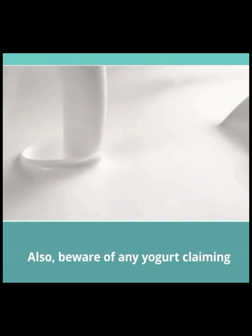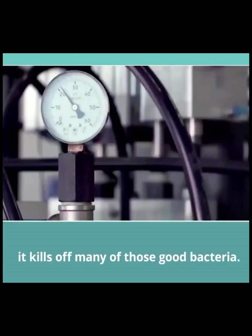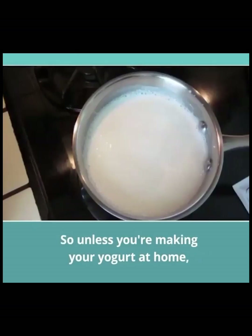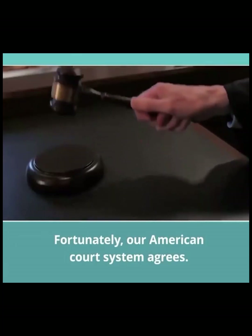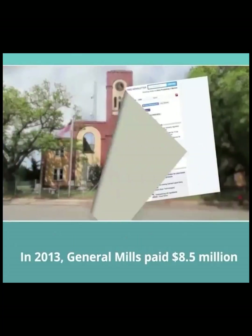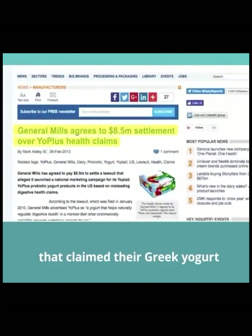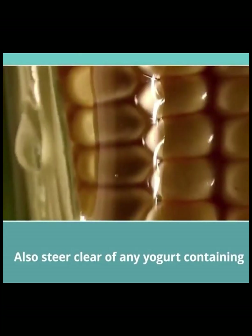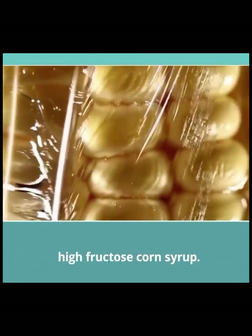Also, beware of any yogurt claiming to give you probiotic benefits. When yogurt is pasteurized, it kills off many of those good bacteria. So unless you're making your yogurt at home, you're not going to get enough probiotic benefits to make a noticeable difference in your digestive tract. Fortunately, our American court system agrees — in 2013, General Mills paid $8.5 million to settle a class-action lawsuit claiming their Greek yogurt was not even a yogurt at all. Also, steer clear of any yogurt containing the number one fat-forming ingredient, high-fructose corn syrup.